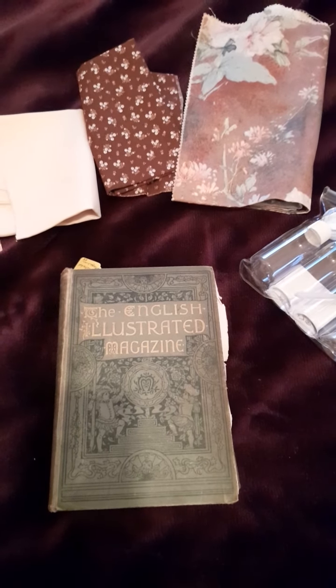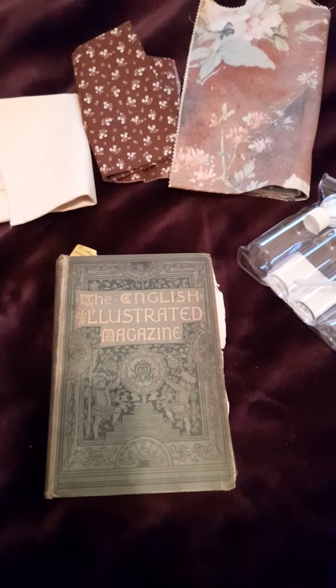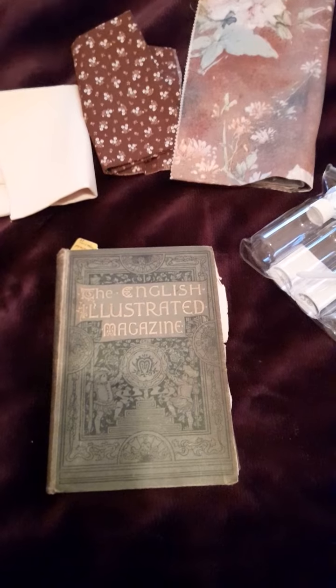Hi guys, have I got a haul for you today! Basically, we had to go down on family business to West Wales.